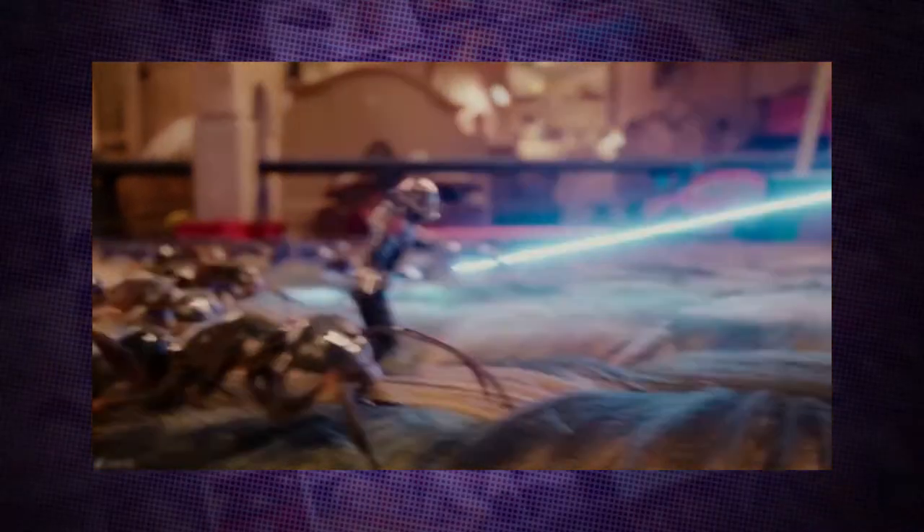While Ant-Man may not be the most balls-to-the-wall film in the MCU catalogue, the last 15 minutes are undeniably awesome. Through a series of ever more inventive moments, Scott Lang goes toe to toe with his nemesis Yellowjacket, ending with an epic cameo from none other than Thomas the tank engine.